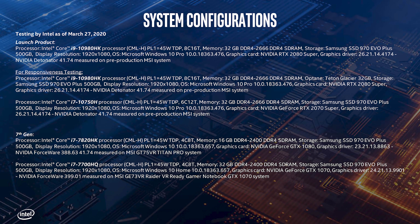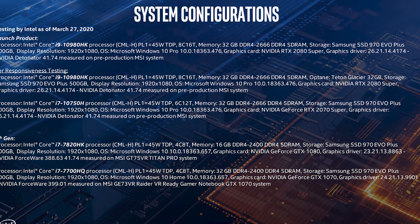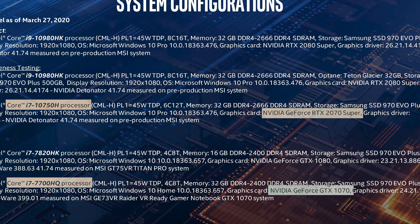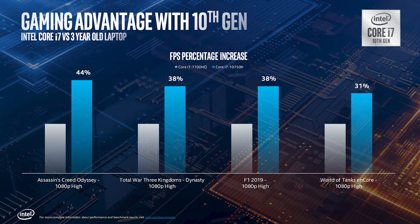But as we pointed out at the time, these two systems have drastically different GPUs. The three-year-old machine is paired with Nvidia's GeForce GTX 1070, while the new 10750H system gets the RTX 2070 Super. Based on our testing with Max-Q models, the laptop RTX 2070 Super is about 30% faster than the GTX 1070, which would account for the majority of this performance gain.